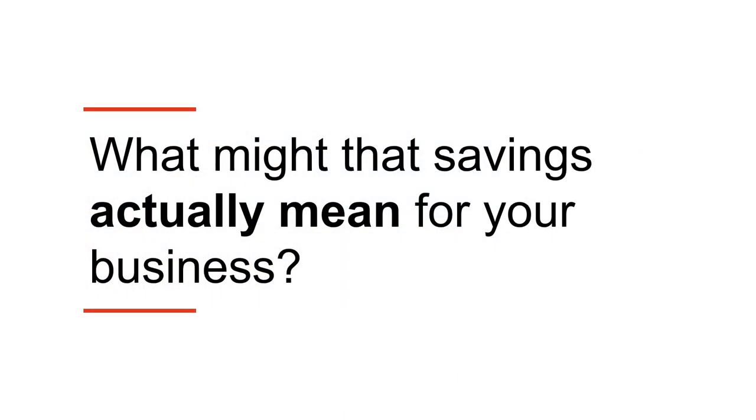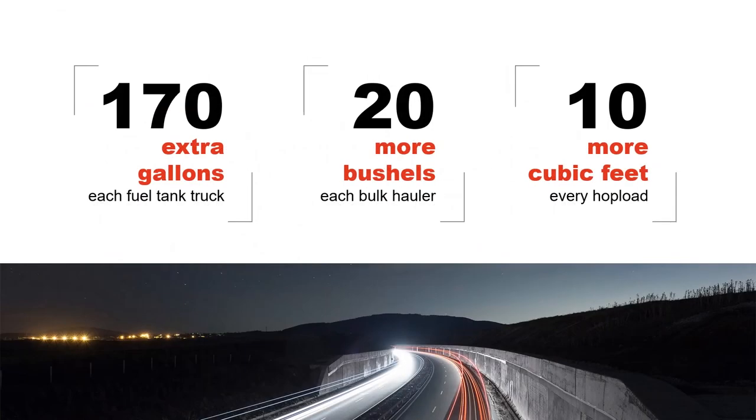What might a weight savings of 770 to 1,000 pounds actually mean for your business? If you run fuel tank trucks, you could carry 170 more gallons in each tanker. Do you tote grain in your dry bulk haulers? You stand to get 20 more bushels in each trailer. Maybe your trucks carry something really heavy like sand — expect to fit up to 10 more cubic feet every hop load.